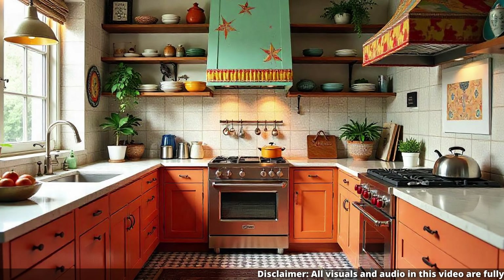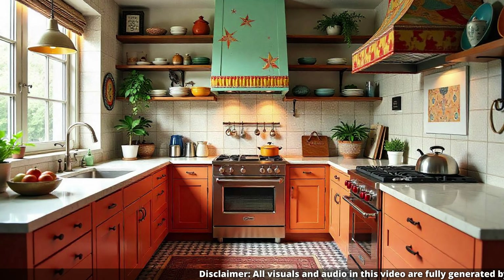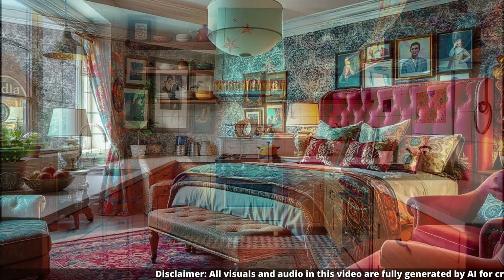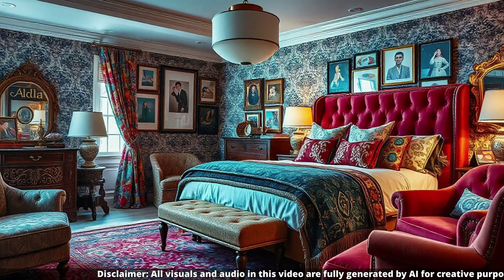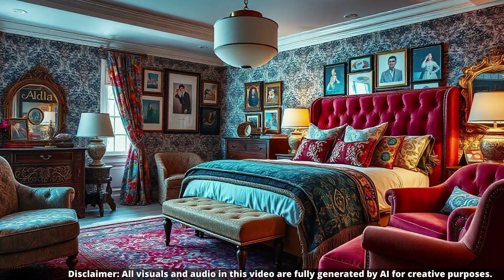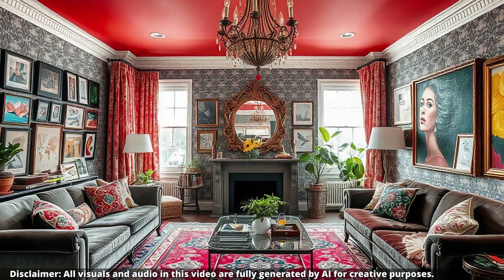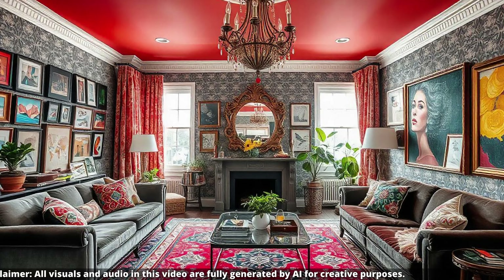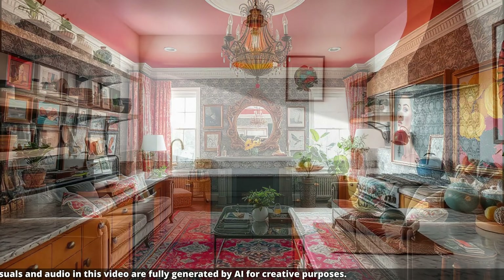Maximalism is about intentionality. Every piece, every detail, it's all carefully curated to create a space that tells a story. So it's not just about cramming as much stuff as possible into a room — not at all. It's about controlled chaos. Think of it this way: if minimalism is a perfectly raked zen garden, then maximalism is like a wildflower meadow.